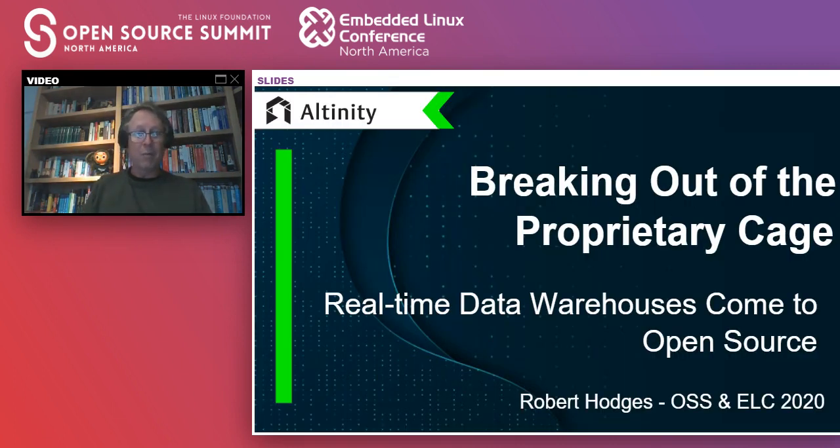Here's my title slide — same thing. I'm going to be talking about data warehouses and how a new kind of data warehouse that I call a real-time data warehouse is now emerging in open source.